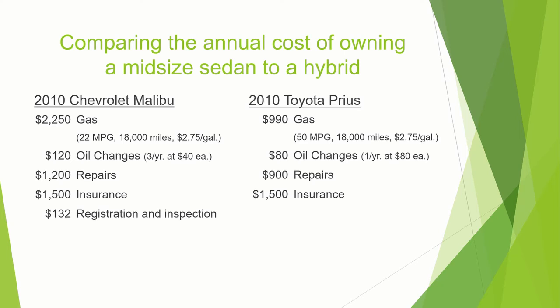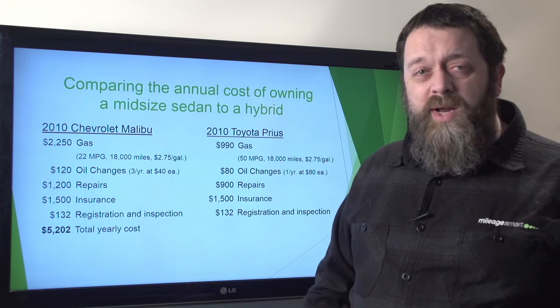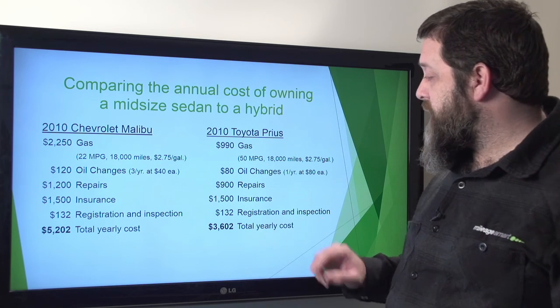Registration and inspection is something that everybody has to do, and $132 is the average for that. So the total cost for the Malibu per year is going to be around $5,200, compared to around $3,600 for the Prius.